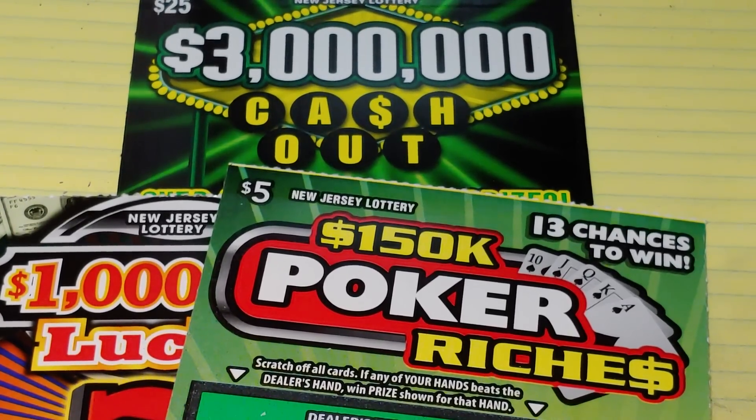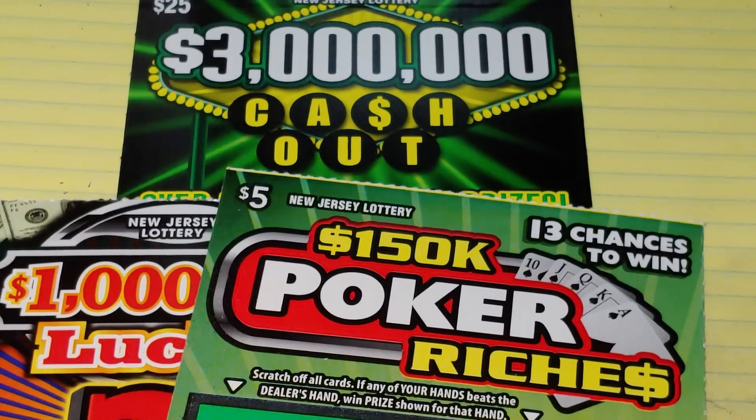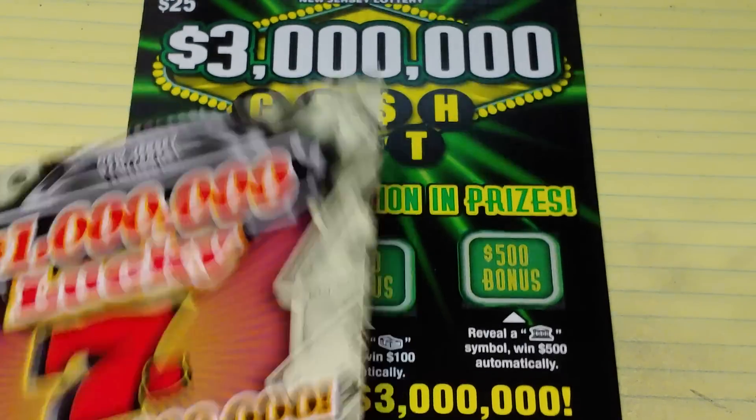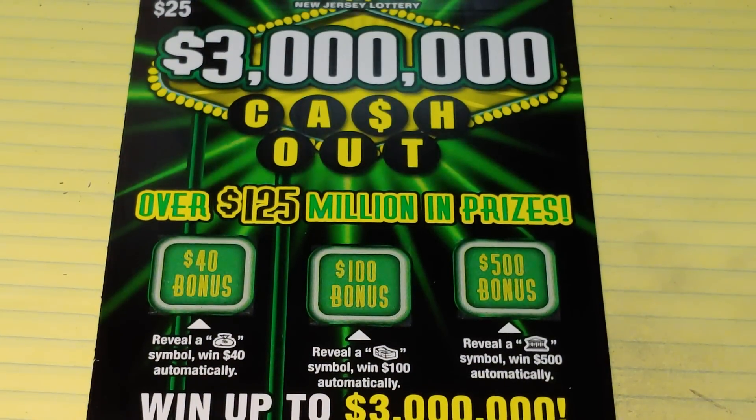Hey YouTube, NJ Scratcher here with $40 worth of New Jersey Lottery tickets. I have a $150,000 Poker Riches, a $1,000,000 Lucky Seven, and a Cash Out. So let's see what we can find here.